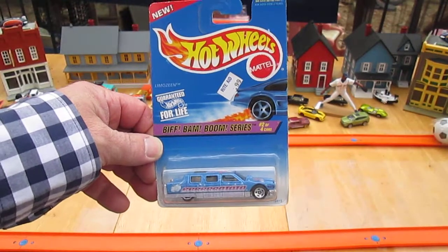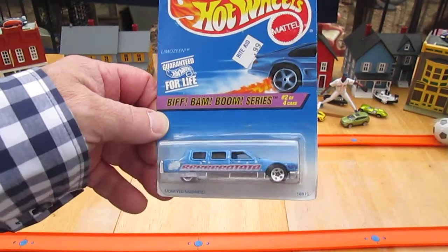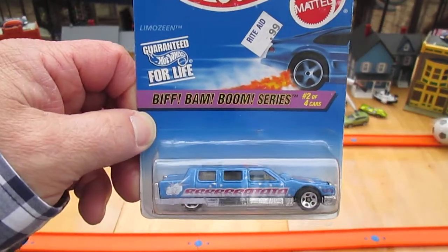Hello and welcome to Timmy's 10 again for an unboxing of a brand new Hot Wheels. Today we have a new limousine from the Biff Bam Boom series.